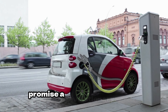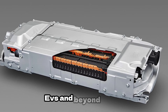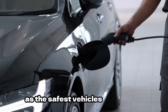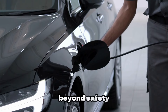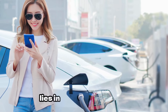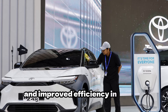Solid-state batteries promise a revolutionary leap in automotive technology, offering a multitude of benefits that could reshape the landscape of electric vehicles and beyond. Firstly, they provide unparalleled safety by eliminating the risk of combustion, positioning cars equipped with them as the safest vehicles on the road, surpassing even traditional fossil fuel engines. Beyond safety, solid-state batteries offer practical advantages — their compactness and lighter weight compared to conventional lithium-ion batteries allow for more spacious car interiors and improved efficiency in driving dynamics.